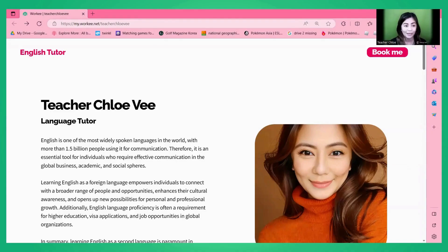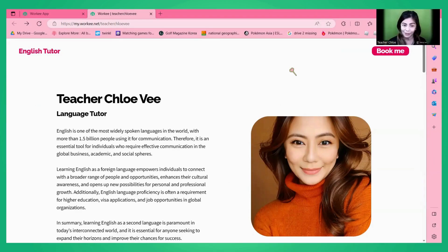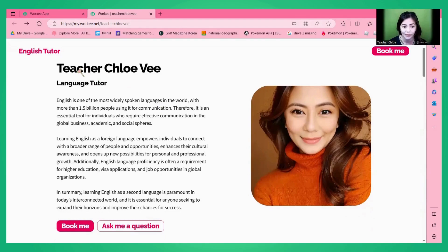Now I want to show you the website I use as my portfolio. This is worky.net — as you can see in my link, it's worky.net slash t-shirt-chloe-b. It looks very professional when your name or company name is included in the website. This is the link I usually give to my students, and once I give them this link they are directed to this page, which stands as my portfolio.